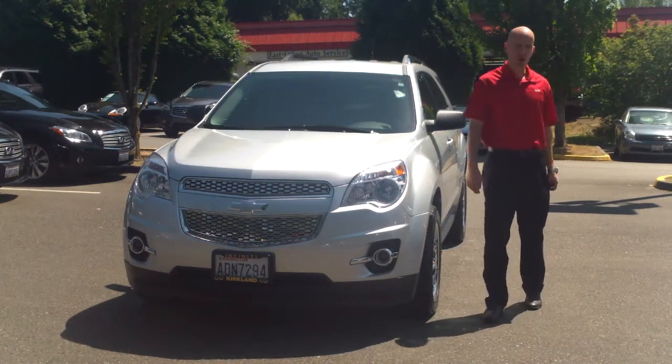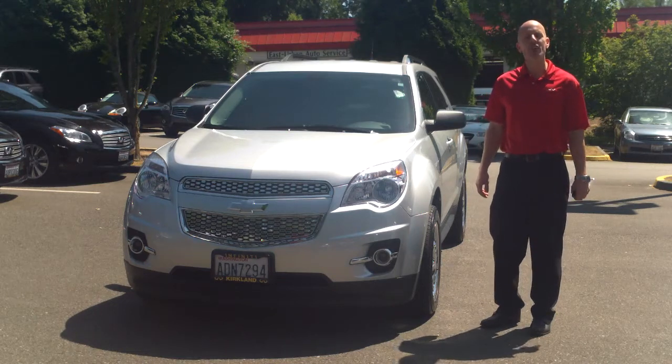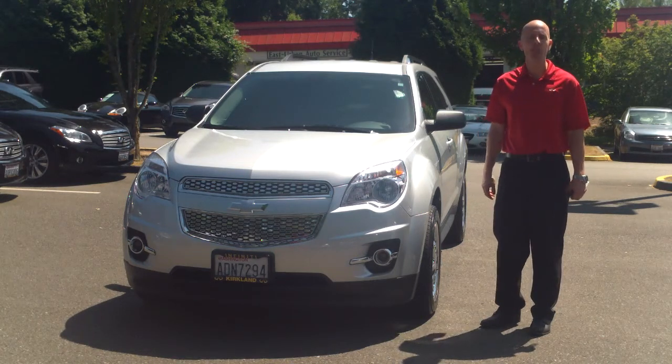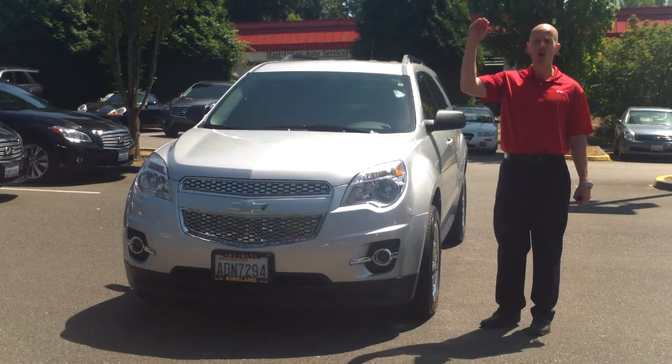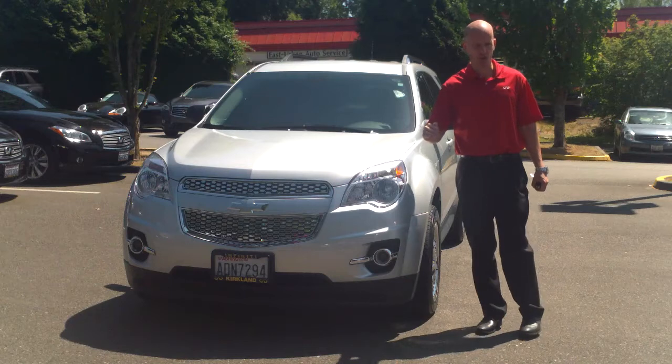Since the dawn of the human race — well, maybe I'm overstating that a little bit — but at least since the 1980s, it has been widely known that Japanese small cars are the very best small cars in the world, and American small cars are the very worst small cars in the world.